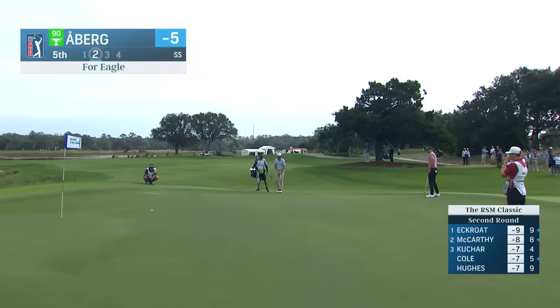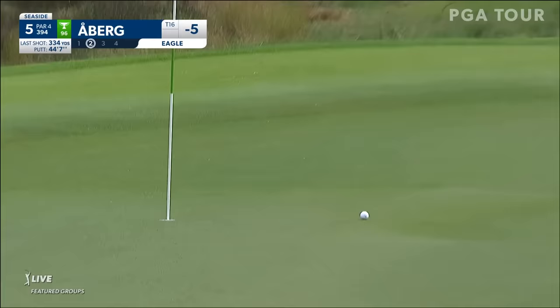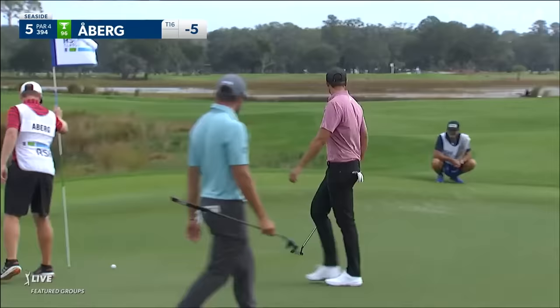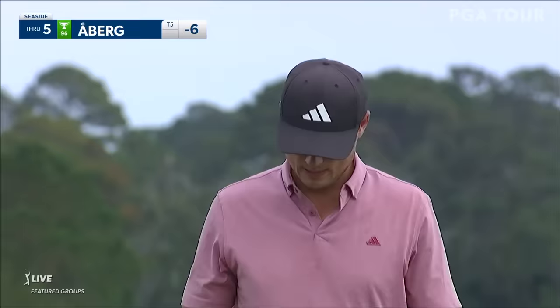Coming across the slope here, initially pretty slow. Mostly right into the green except about the last six feet. Ensure that you pick up one here after you've done all the work with the tee shot. That'll get Ludwig to six under. All in a day's work.